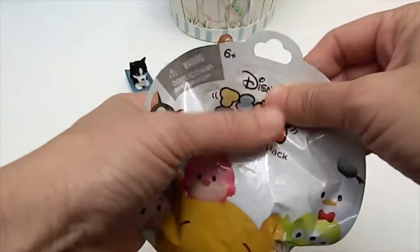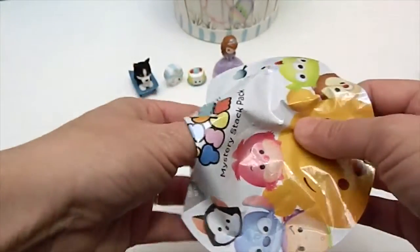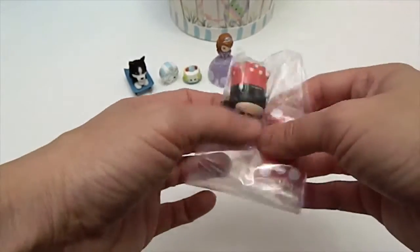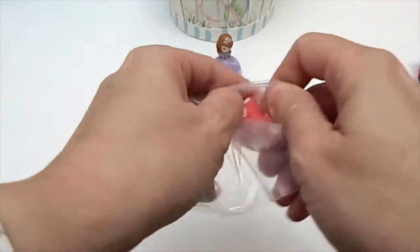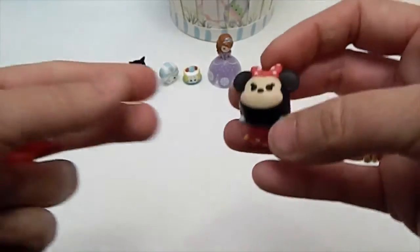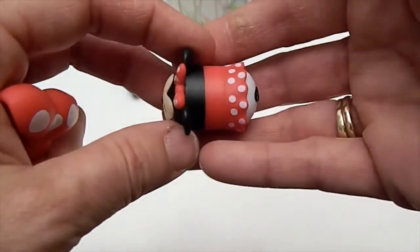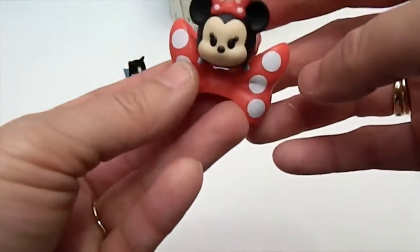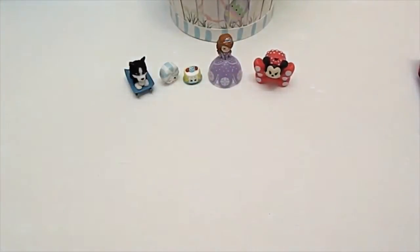Let's hope for something new in the Disney Tsum Tsums. We only need two more to finish off this Series 1 collection before Series 2 comes out. Let's see who we got — Minnie! We do not have Minnie, and Minnie comes with a bow, no assembly required, which is awesome. She's so cute. Look at her little tail. She can sit on top of the bow, or the bow can sit on top of her. We'll sit her here by Sophia. One more for that collection — so awesome.